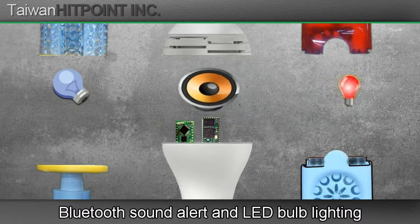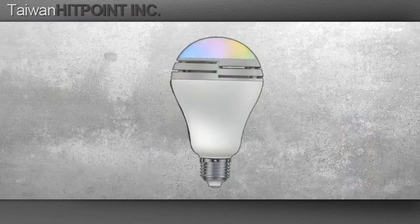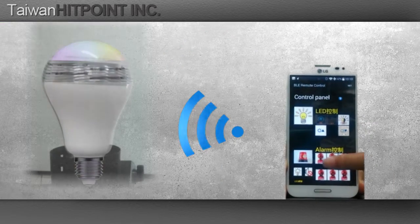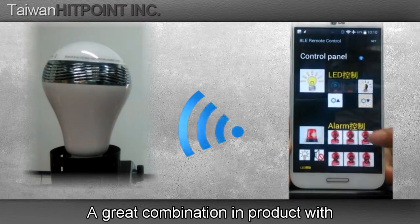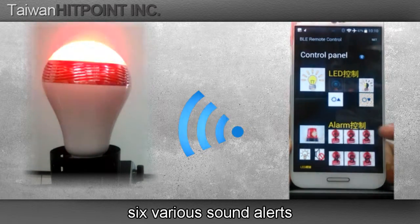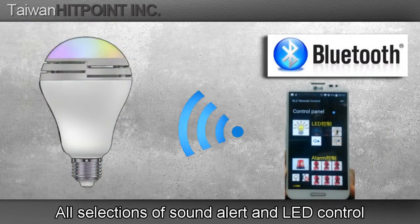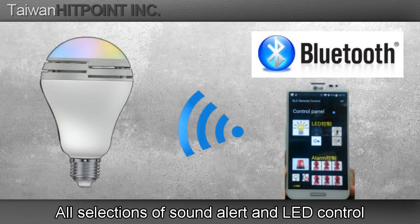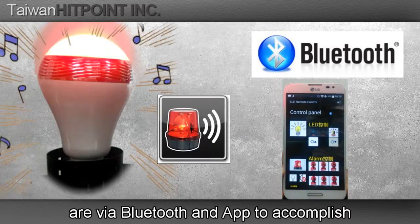Bluetooth, sound alert, and LED bomb lighting. A great combination product with 6 various sound alerts and energy fusion. LED bomb lights, oscillations of sound alerts, and LED control are through Bluetooth and app to accomplish.